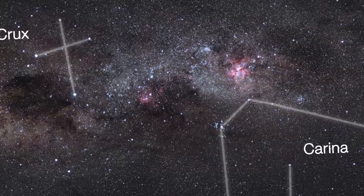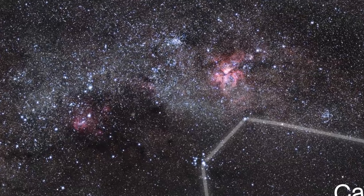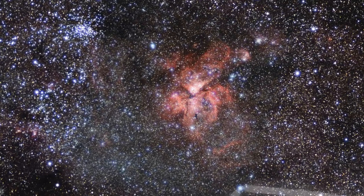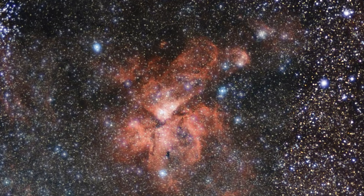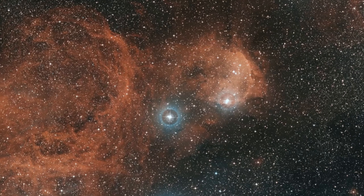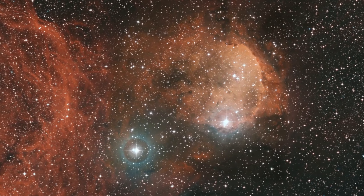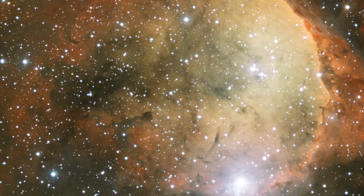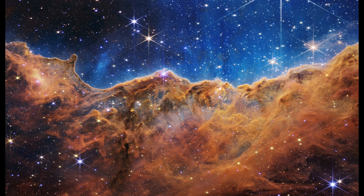Due to its position in the southern sky, the Carina Nebula is much less well known, despite being four times as big as and even brighter than the famous Orion Nebula. When the James Webb Space Telescope released its first official science images, the Carina Nebula was one of five celestial objects it had chosen to observe. Recently, the Carina Nebula's glittering landscape of star birth was revealed by NASA's James Webb Space Telescope. The Carina Nebula is now illuminated, revealing previously hidden stellar nurseries and individual stars.